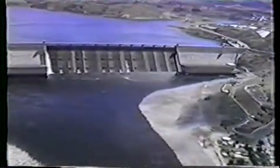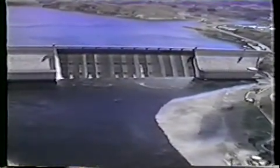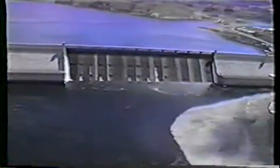The Grand Coulee Dam, key feature of the Columbia Basin Project. Here, the Columbia River has been harnessed to irrigate over one-half million acres, with the potential to double that.